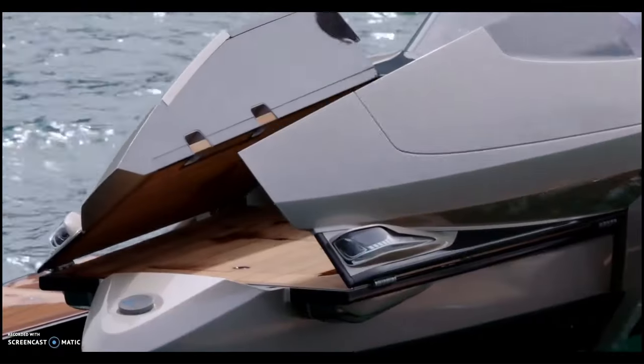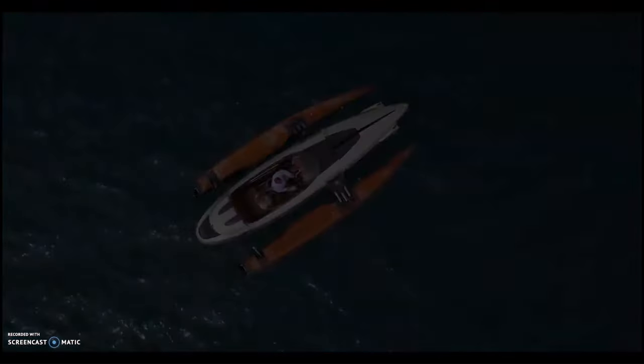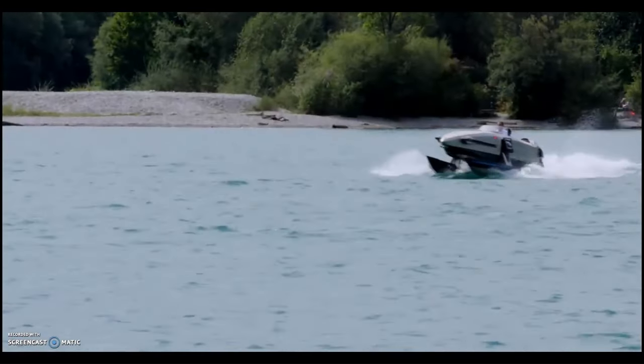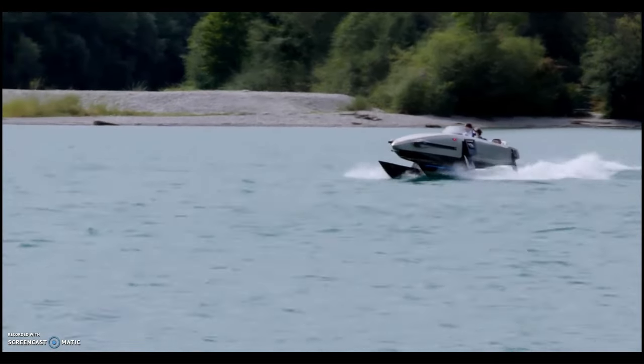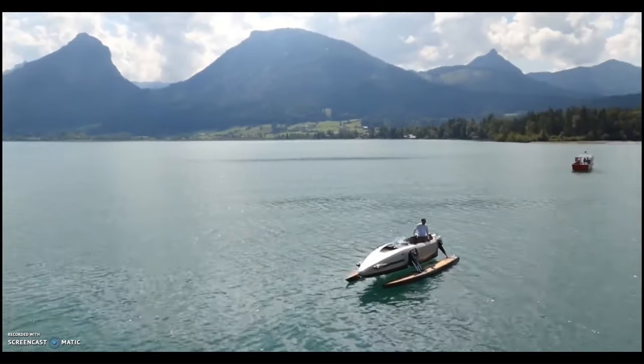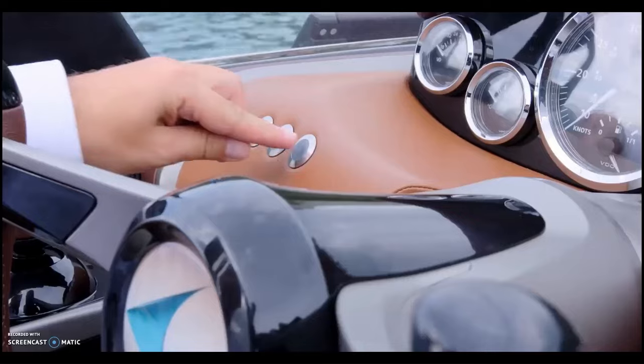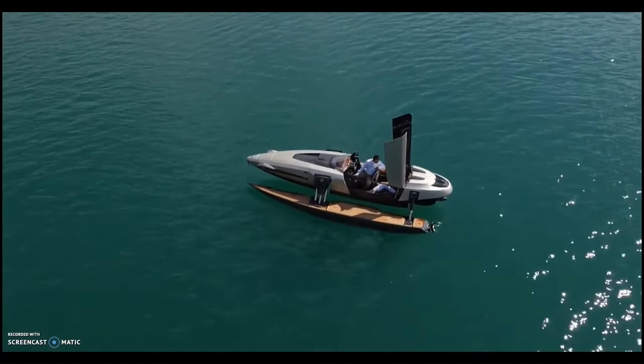The Kormoran K-7 can change its characteristics even while driving, elegantly combining the agility of a monohull with the stability of a catamaran or trimaran. It can also transform into a large bathing platform. The Kormoran K-7 is not just a boat — it's a game-changer in the world of luxury yachts, aviation, and super sports cars.